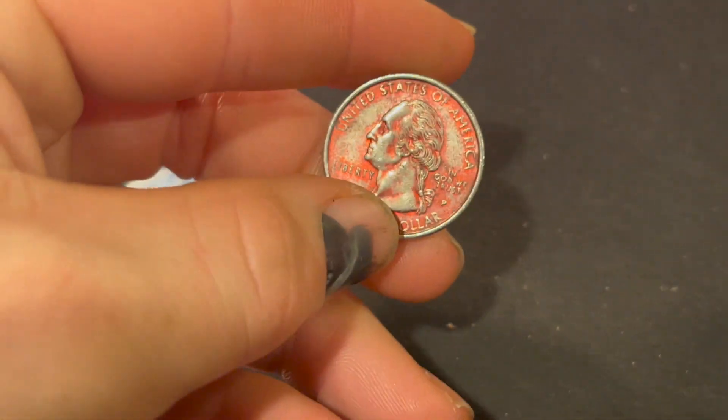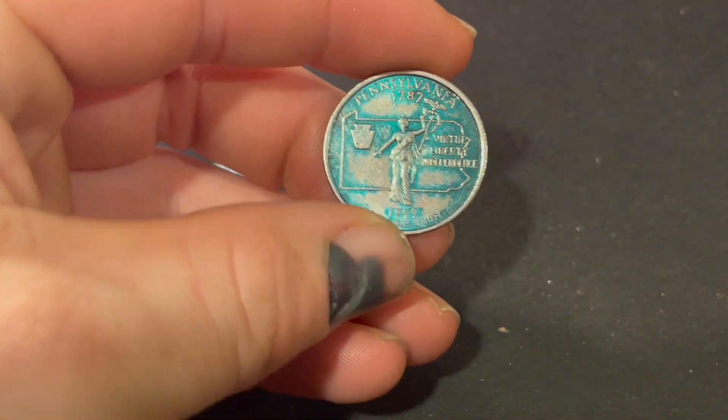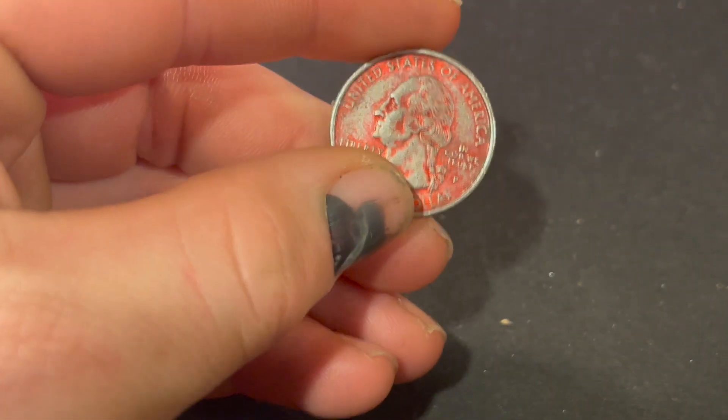Roll number 43, and I found this pretty cool port starboard coin, where it is red on one side and green on the other. Not that it is a big find, but it's pretty cool to see a port starboard coin.